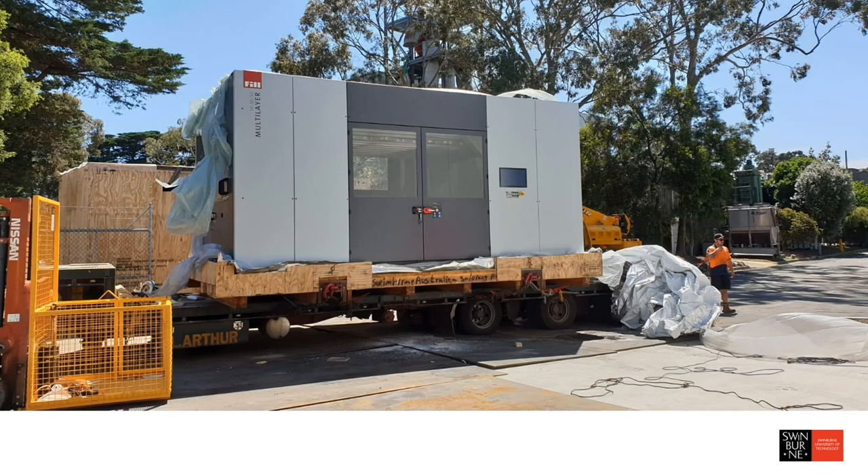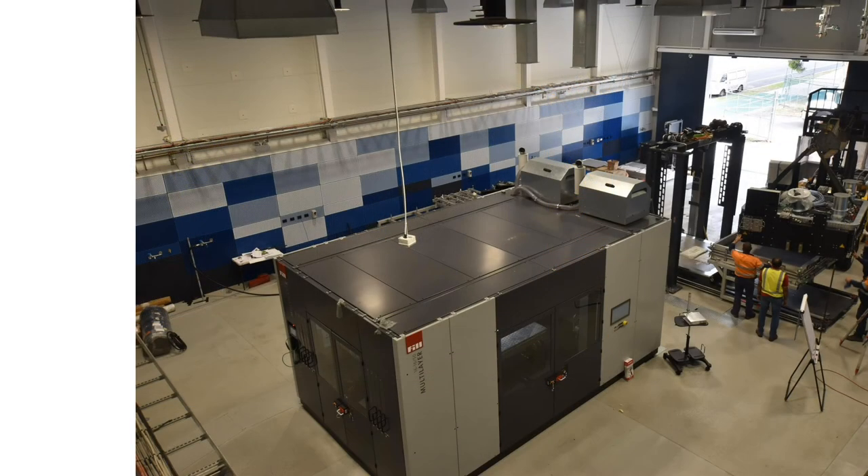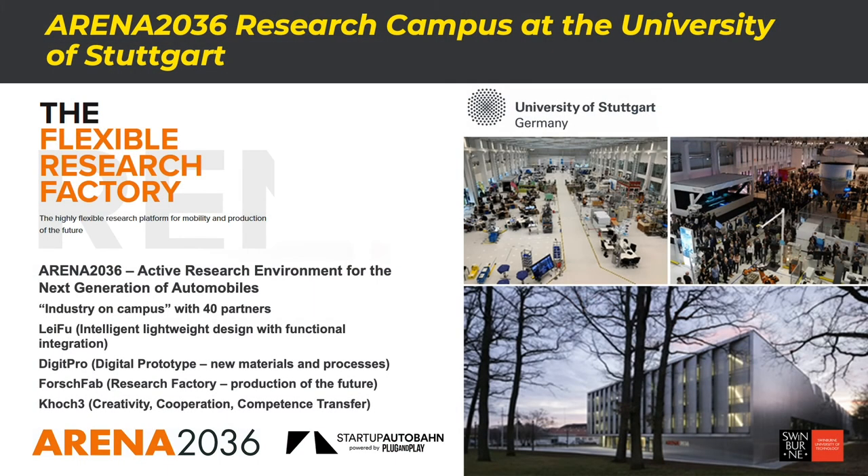The machine arrived earlier this year — here it is being unloaded from the crate, loaded into the facility through the back door and installed. I'm delighted to tell you that we were able to print our first part just a week ago — absolutely ecstatic to share that with you. This is the industrial robot being installed, with installation and virtual commissioning supported by Furnace Engineering here in Notting Hill. We are also an international partner of Arena 2036 at the University of Stuttgart. Arena 2036 stands for Active Research Environment for the Next Generation of Automobiles, and 2036 will be the 150th birthday of the car. It's a state-of-the-art, flexible factory focused on digitalization.